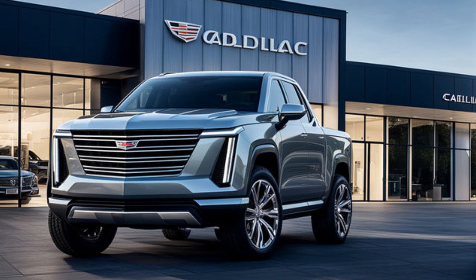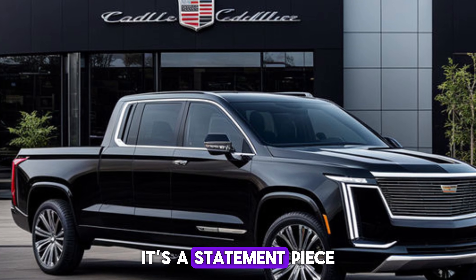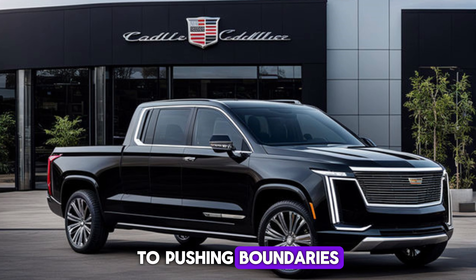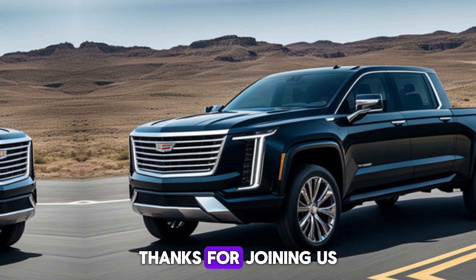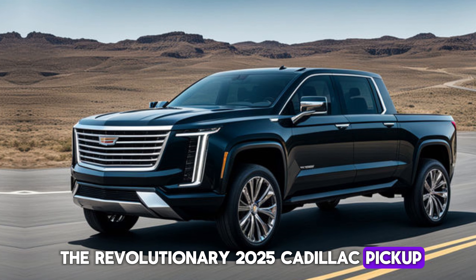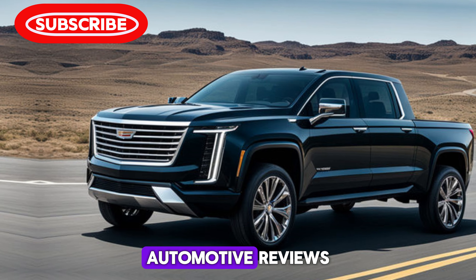The 2025 Cadillac pickup is more than just a truck — it's a statement. It's a testament to Cadillac's commitment to pushing boundaries and redefining what a luxury truck can be. Thanks for joining us on this look at the revolutionary 2025 Cadillac pickup. Don't forget to like and subscribe for more exciting automotive reviews.